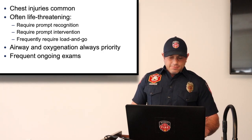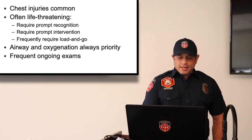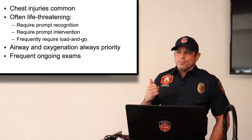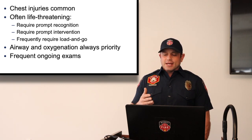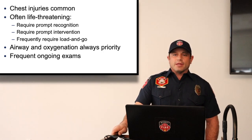Remember: 5% of severe thoracic trauma cases are fatal, and thoracic trauma accounts for 25% of all trauma deaths. Core management for all thoracic injuries: open the airway, oxygenate and ventilate adequately, decompress the chest if necessary, seal sucking chest wounds, load and go, establish IV access, and transport to the appropriate facility. Thank you.